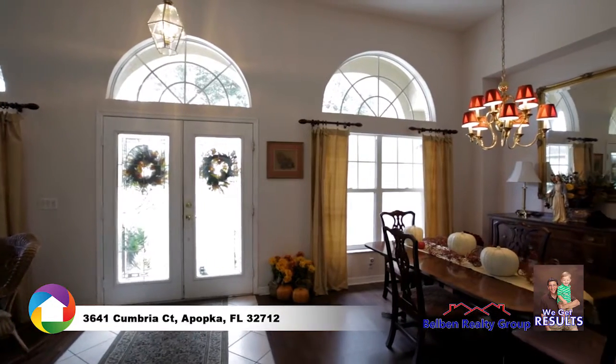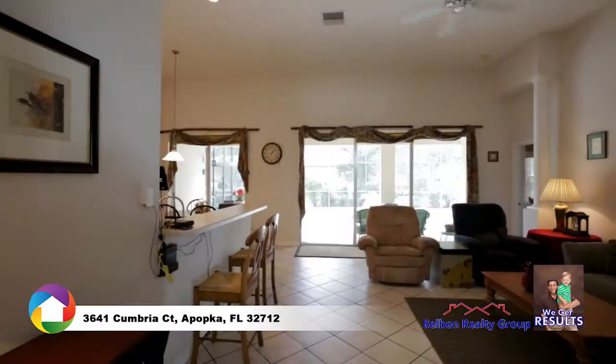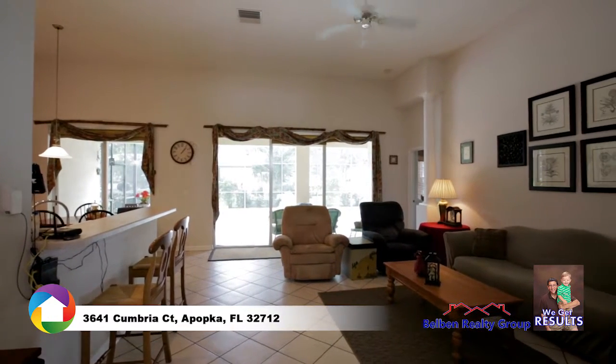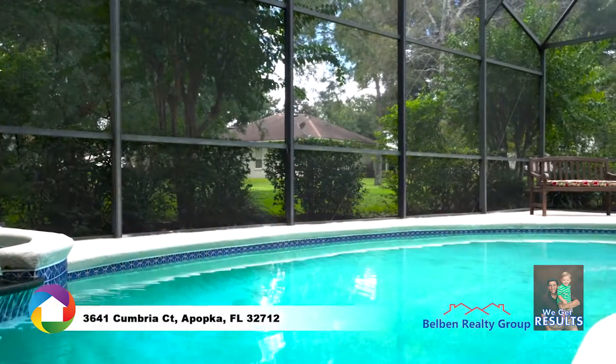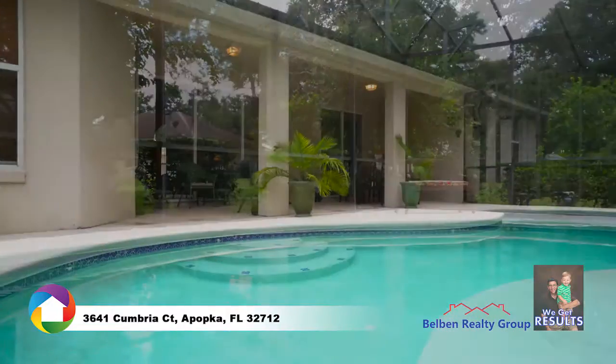The foyer splits the formal living and formal dining rooms. Upgrades include high ceilings, diagonal ceramic tile combined with wood flooring, arched entryways, and endless views of the pool with spa waterfall. Entertain family and friends year-round on the covered lanai overlooking the screened pool.